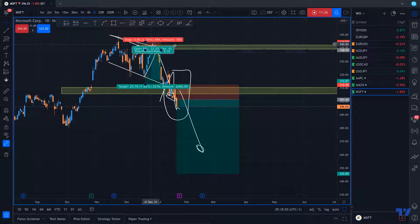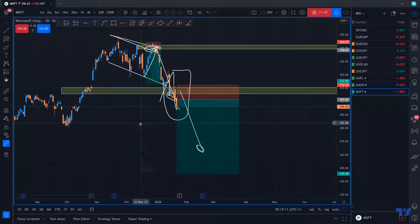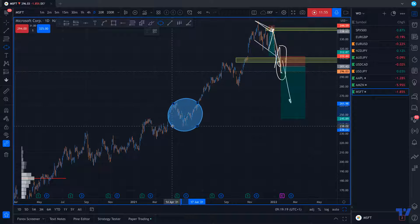For Microsoft, after the channel, price retested the dynamic trend line, confirmed the zone, so I entered here. Stop loss will be a few points above this resistance, and take profit will be around this consolidation zone. These are all the opportunities for this week. I hope you like the video — subscribe to the channel, leave a thumbs up, and let me know what you think in the comments below, including what you'd like me to analyze next. Thank you very much guys, enjoy the week!